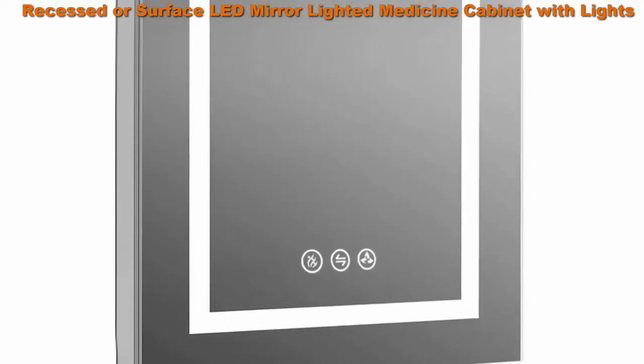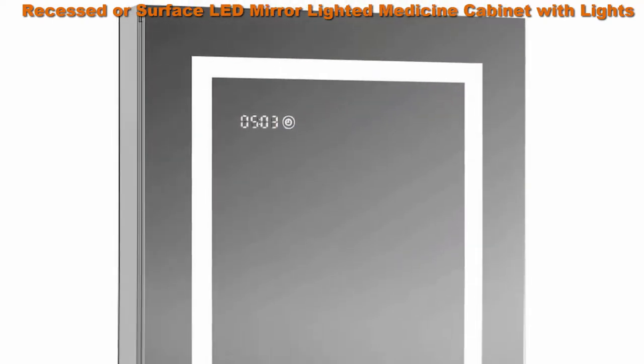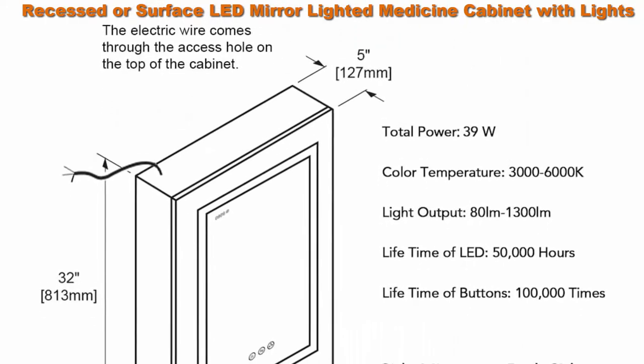Top 2. Recessed or Surface LED Mirror Lighted Medicine Cabinet with Lights. LED Medicine Cabinet with Defogger, Dimmer, 3X Makeup Mirror, Outlets and USB, 20x32 Right Hinge Zoom Mirror.